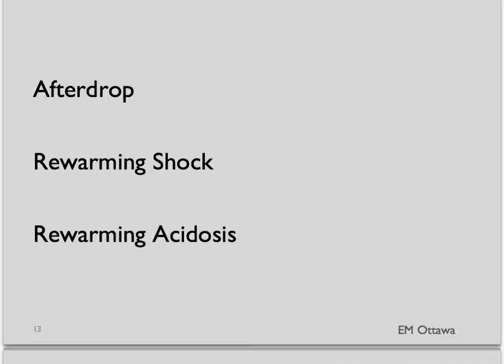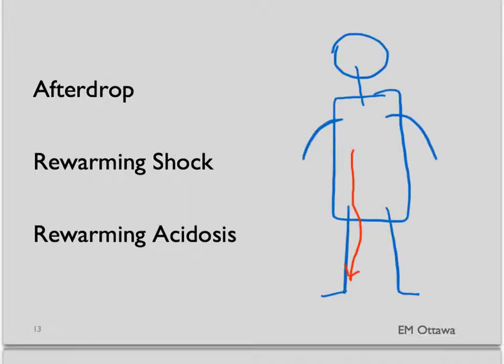What complications can occur with rewarming? When we start to warm up the central core of the patient, heat can still conduct from the relatively warmer core to the peripheral tissues, which will cause the core temperature to drop. This is called afterdrop.